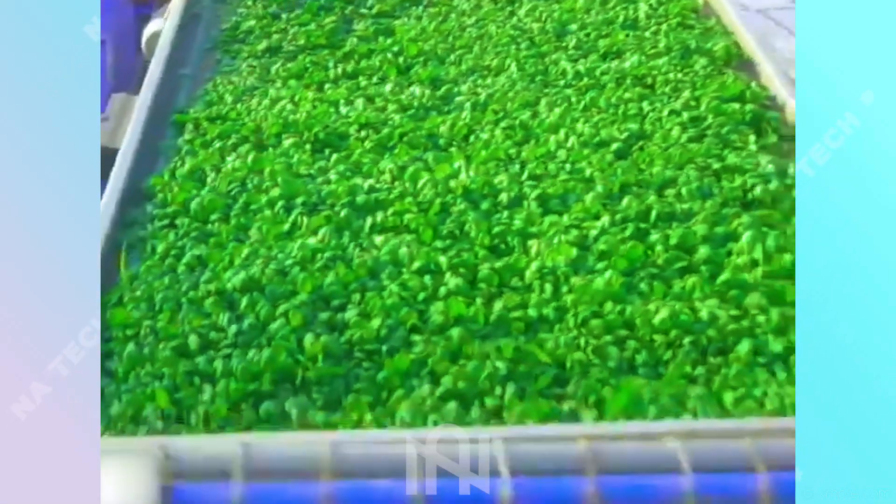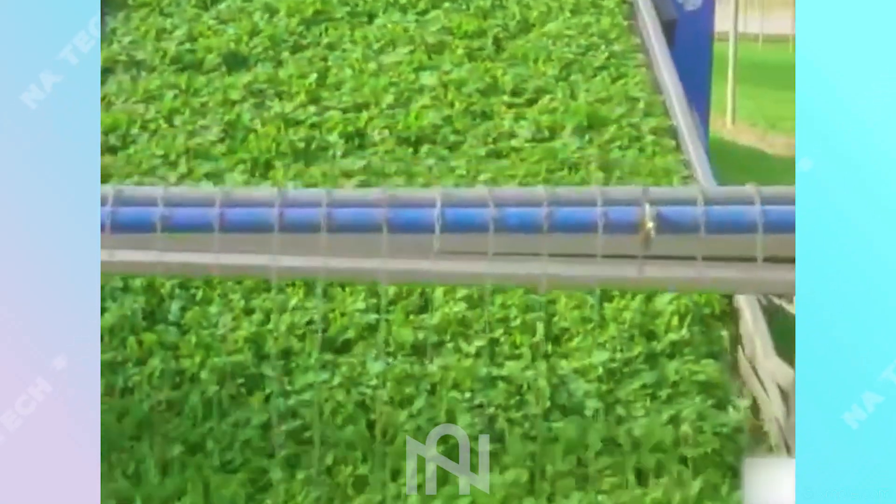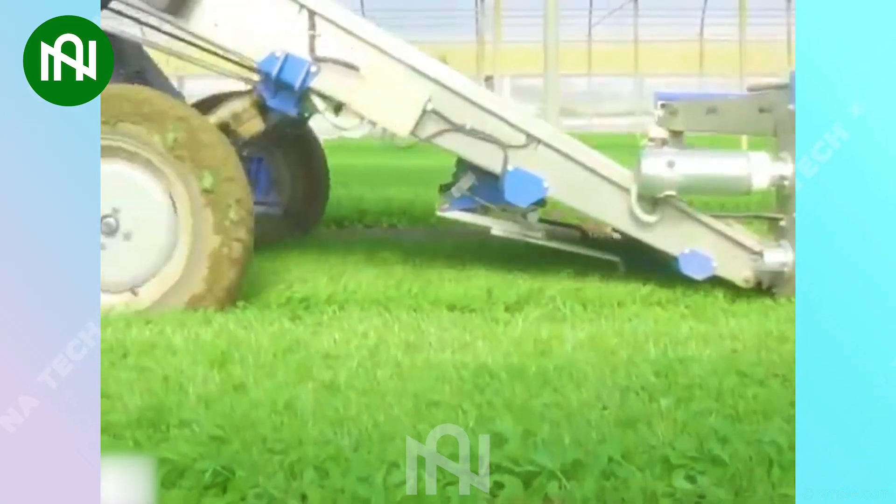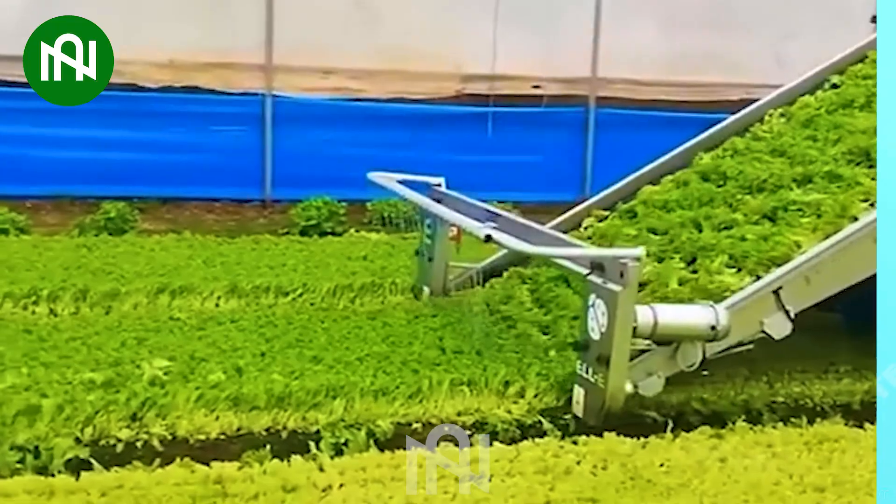A machine for cutting large quantities of greenhouse-grown vegetables offers efficiency and precision in commercial farming, ensuring a consistent and bountiful harvest of leafy greens.